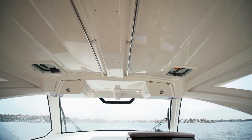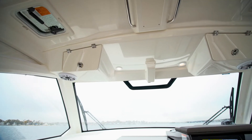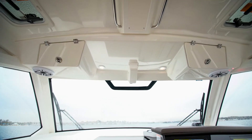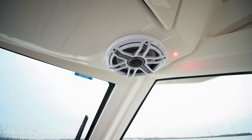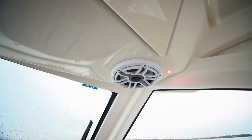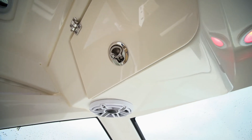Overhead we have stainless handrails for comfort as we move around the cockpit even while underway. We have two opening hatches to provide more airflow in case we don't have the air conditioning on. We have JL Audio speakers throughout port and starboard, as well as opening overhead lockers for storing things like cell phones and wallets.